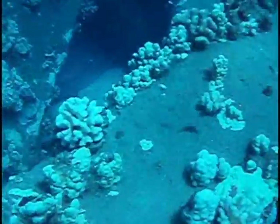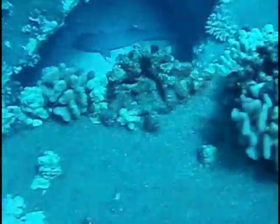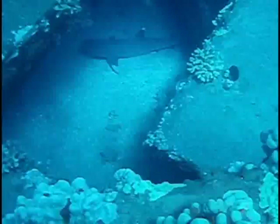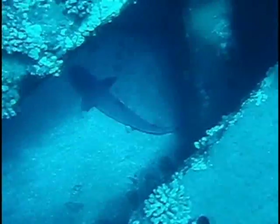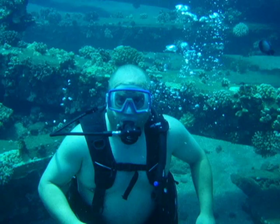Then he showed us this white tip reef shark, and it was about five or six feet long. It was sitting under there, under this concrete, sleeping. I think we agitated it a little bit, but that was awesome. So much fun seeing a shark like that. We were pretty lucky.